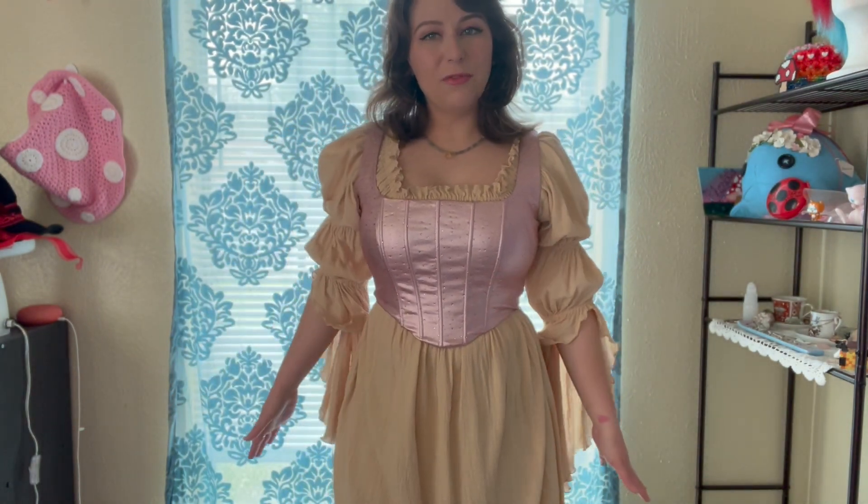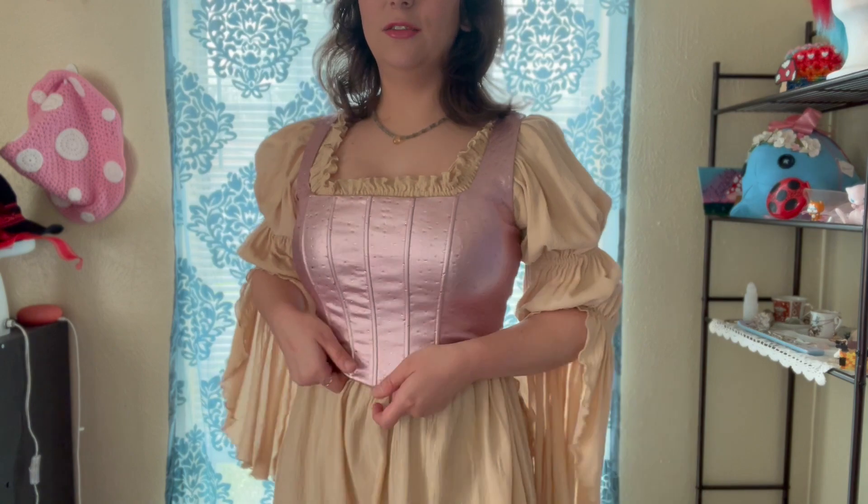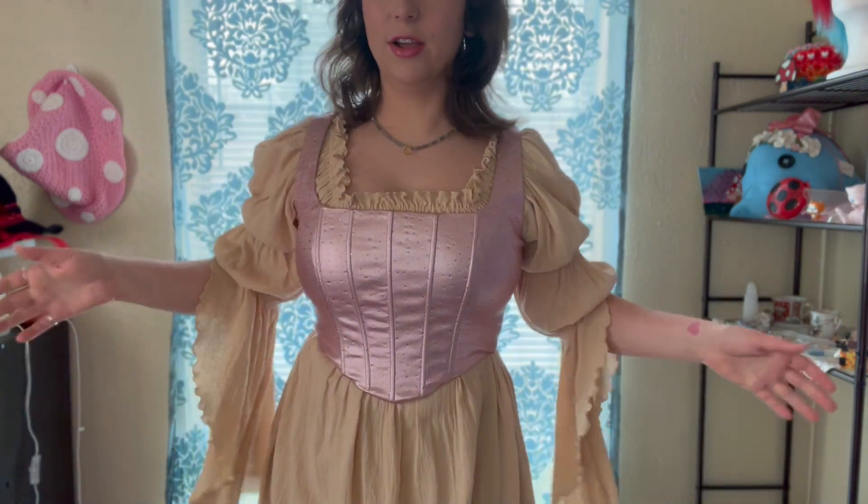I wouldn't wear it with this specifically for the Faire, but I would make it into a fairy fae kind of vibe with a different color base.